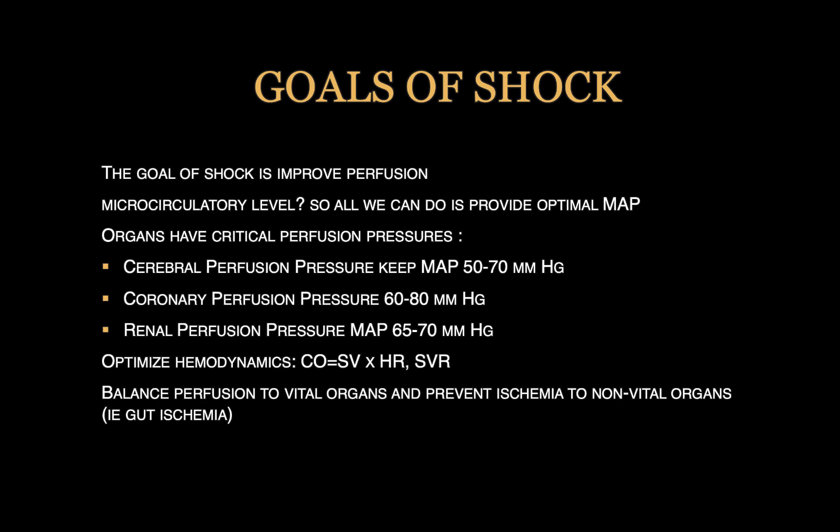Different organs have different critical perfusion pressures. The one we mostly think about is the cerebral perfusion pressure — a normal cerebral perfusion pressure is about 50 to 70, depending on what the intracranial pressure is. There are coronary perfusion pressures, probably somewhere between 60 to 80, as well as renal perfusion pressure, somewhere between 65 to 70. So we want to optimize hemodynamics — increase cardiac output by increasing stroke volume, maybe increasing heart rate and systemic vascular resistance. But it's a balance: we may achieve a MAP of 65 by over-vasoconstricting and leading to decreased tissue perfusion. A MAP of 65 is at least a place to start, and then go from there as we learn more about our patient.